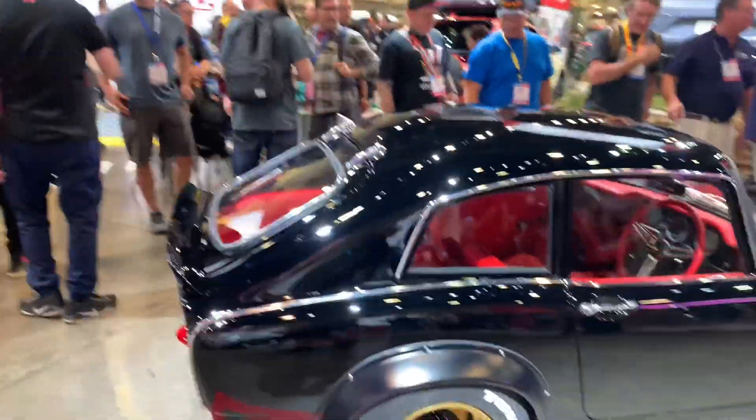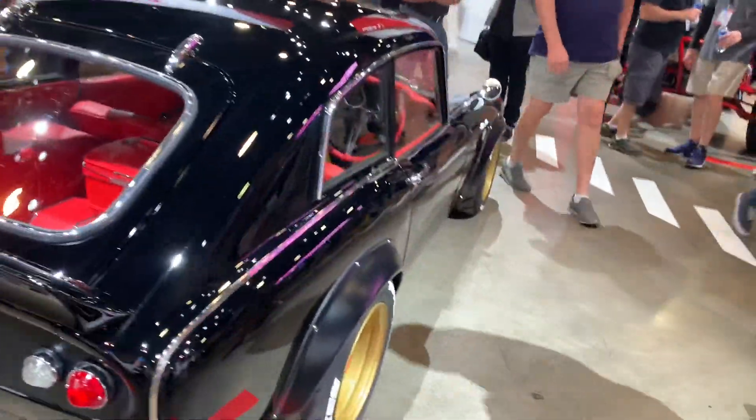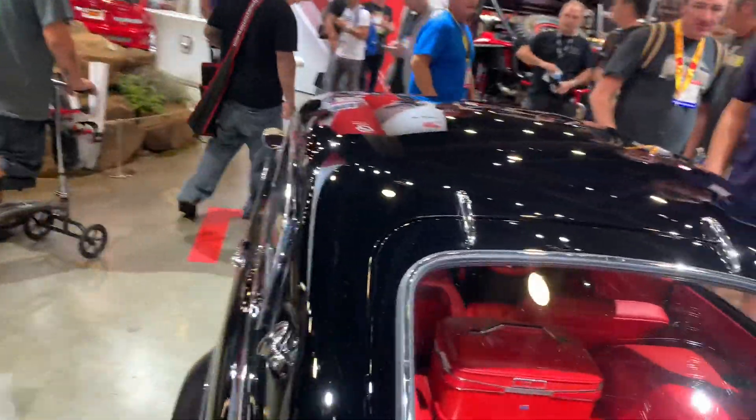This is a Honda S800 Coupe - vintage coupe that's been modified. It's got period-correct luggage in the back. This one's the Outlaw.